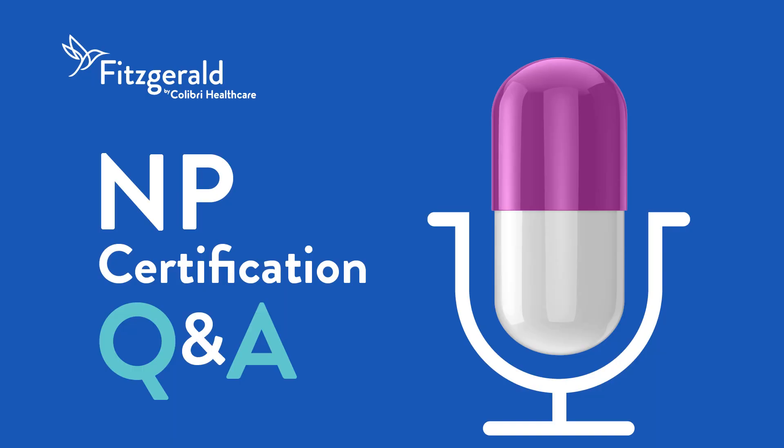Thank you for listening to NP Certification Q&A presented by Fitzgerald Health Education Associates. Please rate, review, and subscribe to this podcast. And for more NP resources, visit fhea.com.